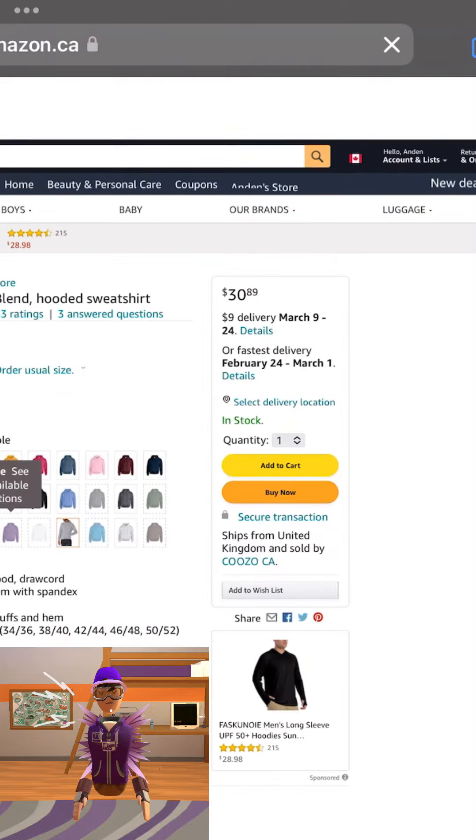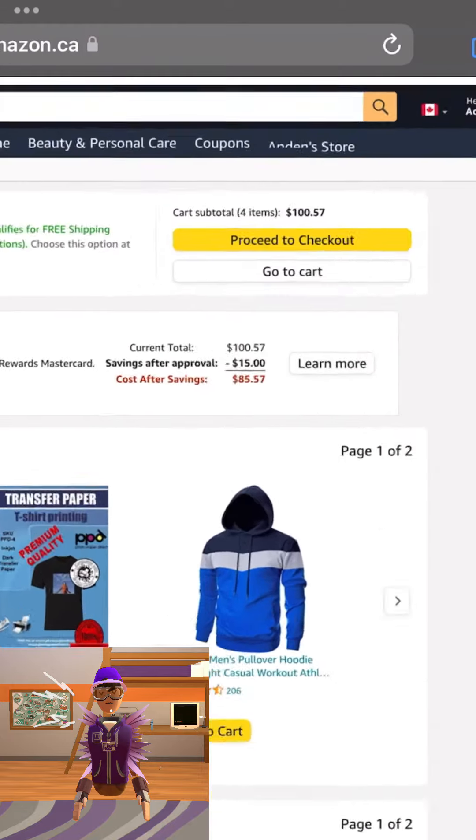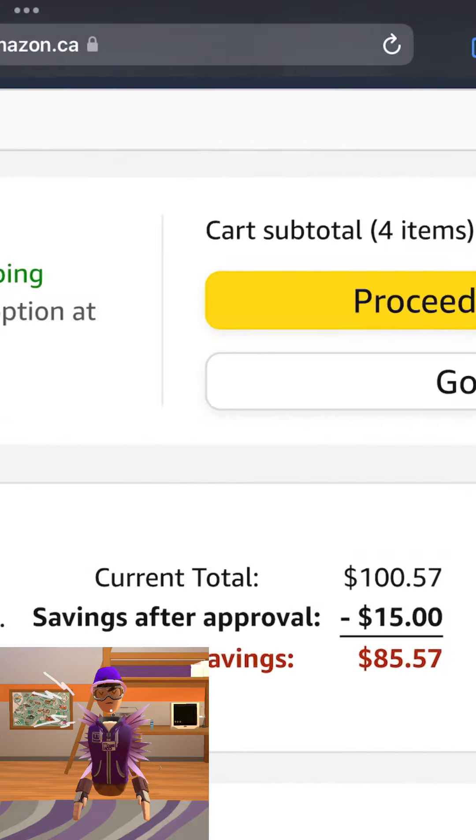So next up is my purple jacket, and that costs $31. Then now it's $157 in total.